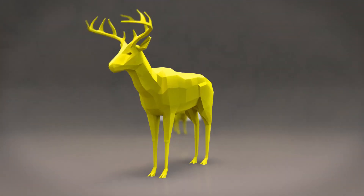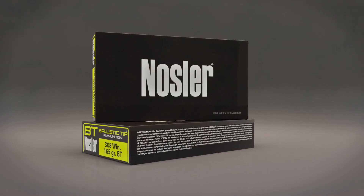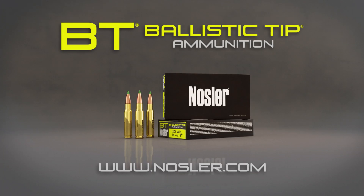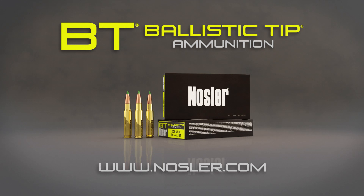When it's time to fill your freezer, thin out the local hog population, or take that trophy buck, Ballistic Tip Ammunition is the best choice for America's most popular game. Find Ballistic Tip Ammunition online or at your favorite outdoor retailer.